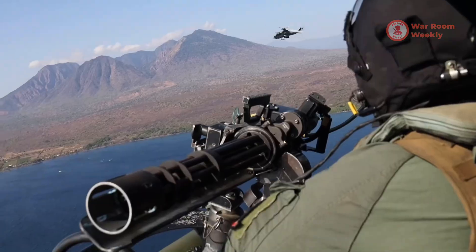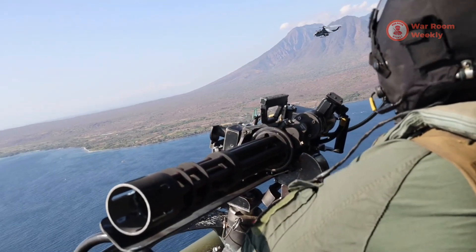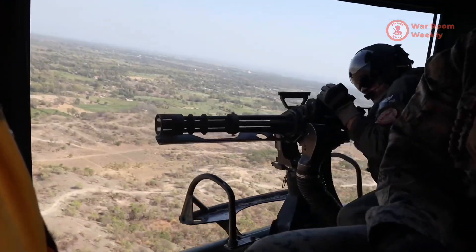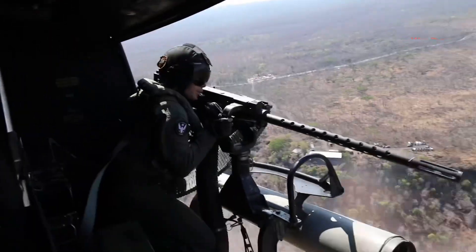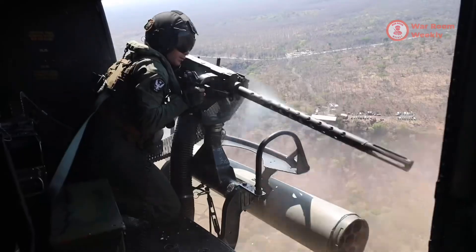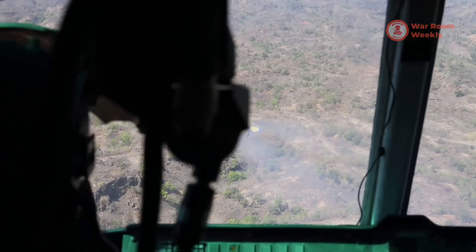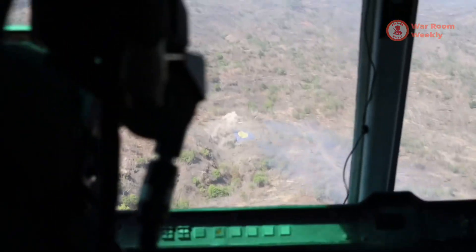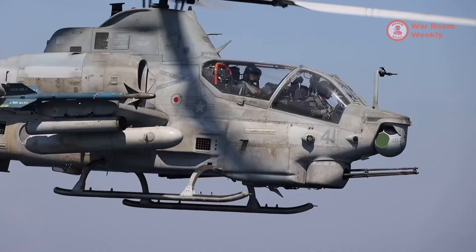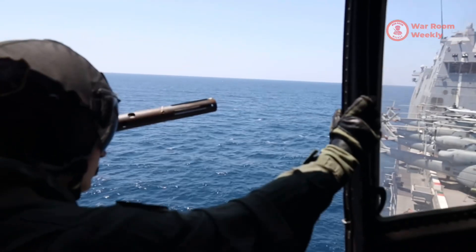At close quarters, the M197 20mm Gatling gun takes charge. With a rate of fire reaching 750 rounds per minute, this cannon delivers relentless, accurate firepower against ground-based threats. Its high explosive incendiary ammunition ensures devastating impact, making the Viper a force to be feared in any combat scenario.